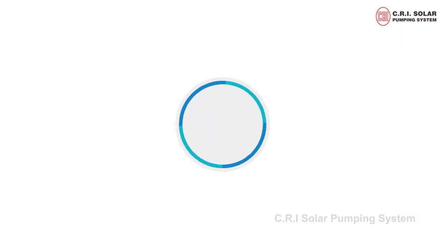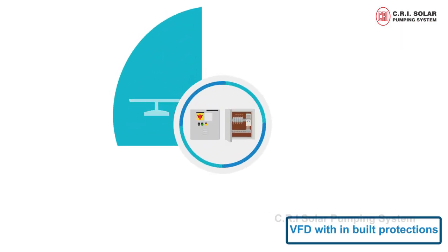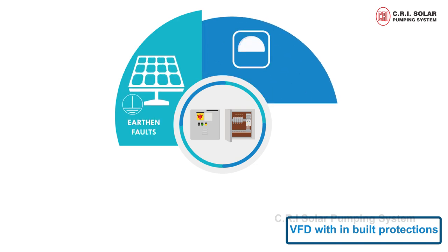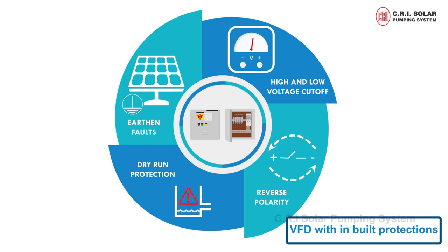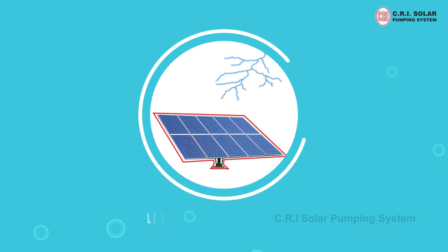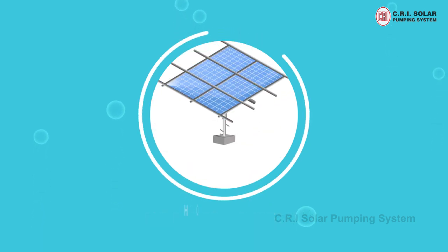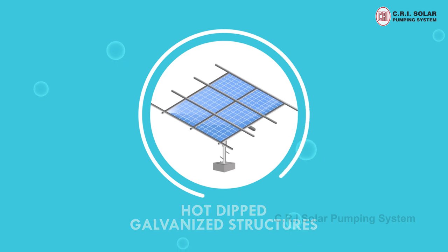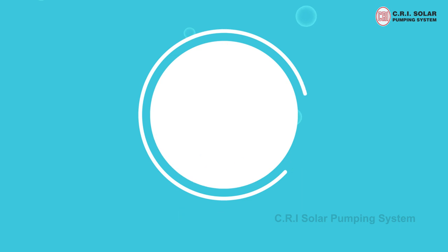Our solar pump set control unit includes VFD with inbuilt protections like earth faults, high and low voltage cut-off, reverse polarity and dry run protection. CRI's solar pumping system also provides lightning arrestor, earthing kit, hot dipped galvanised structures, column pipes, flat cables, and DC cables.